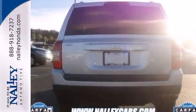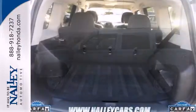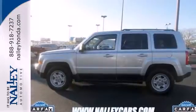Feel protected with safety features like multiple airbags, front fog lights, and a touring suspension. Go where you never thought you could in this Patriot. See for yourself today.